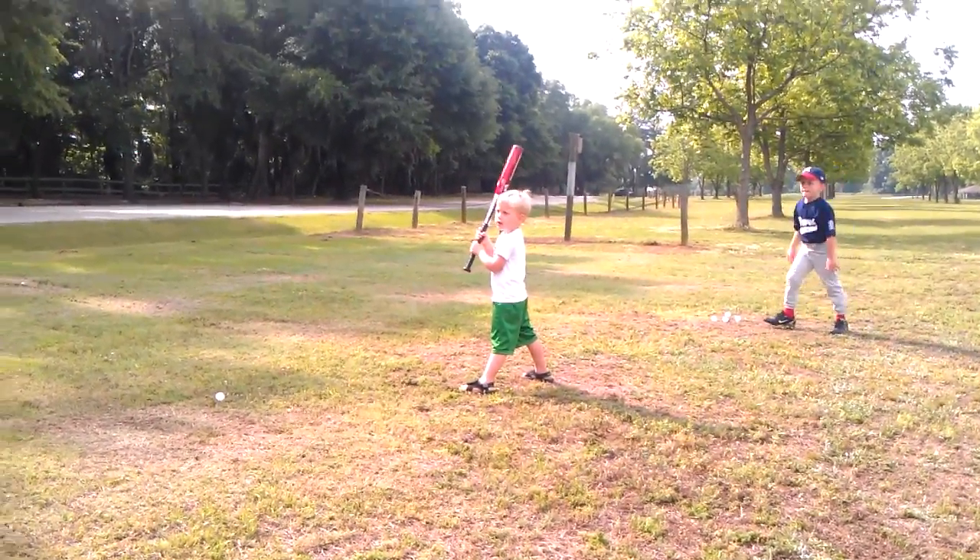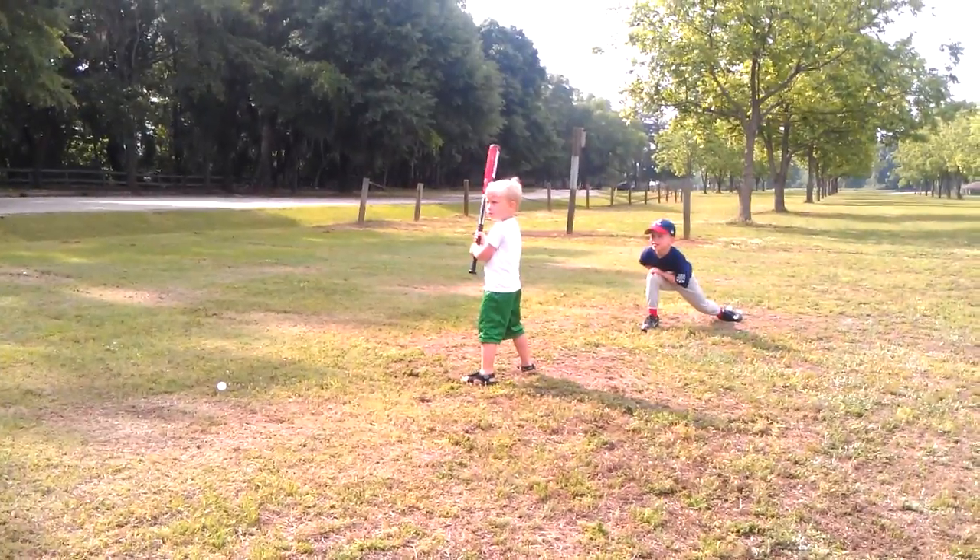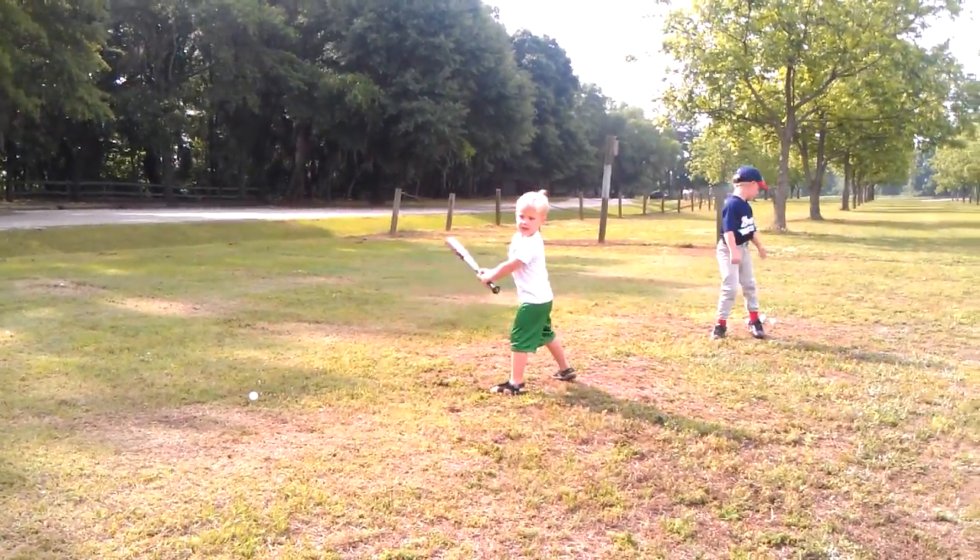Ready? Look at the ball. I want your toes back. Line your feet up. Ready? Look at the ball. Swing. Good. Good job, Garrett.